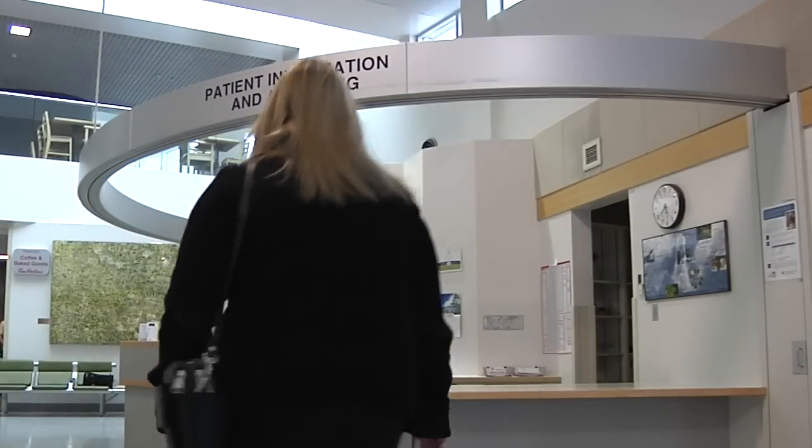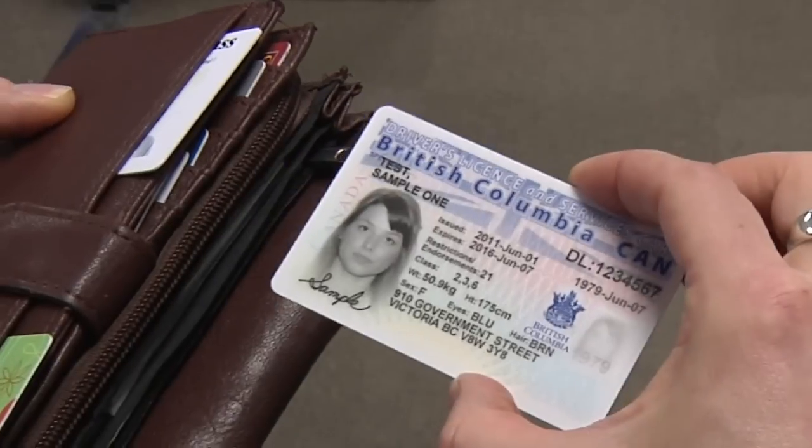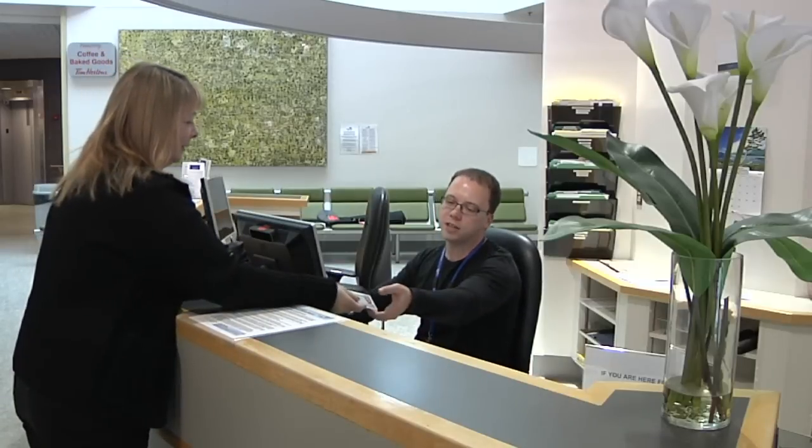Failure to do so could result in the need to pay when you visit your doctor or need other health care services. One of the benefits of the re-enrollment process is that you may combine your BC Services card with your driver's license.